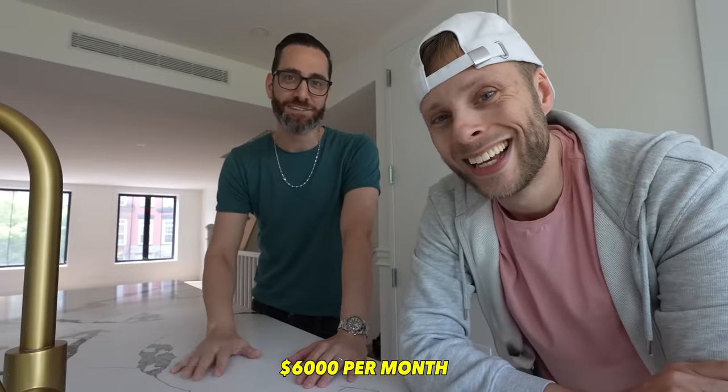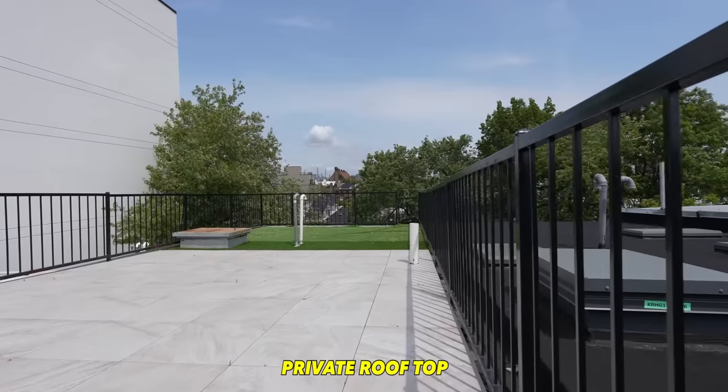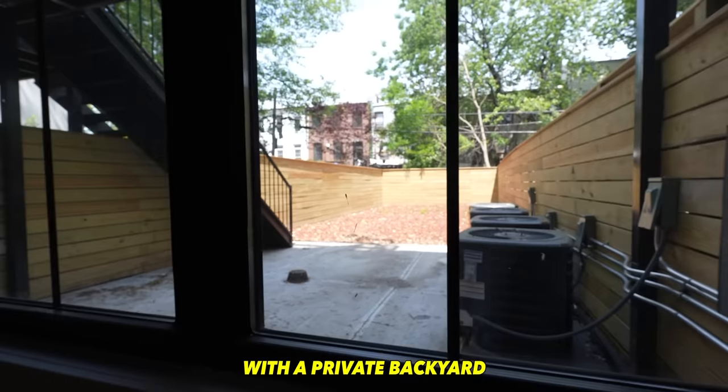How much is the rent? $6,000. There are two units here. One is a duplex with a private rooftop. The second one is a triplex with a private backyard. We'll find out which one's the best.